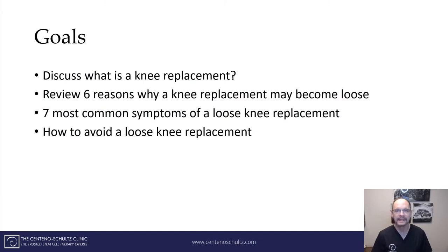What we're going to be talking about specifically today is: what in the world is a knee replacement? We'll review the six reasons why a knee replacement may become loose, what are the seven most common symptoms of a loose knee replacement, and most importantly, how to avoid a loose knee replacement. So let's get started.